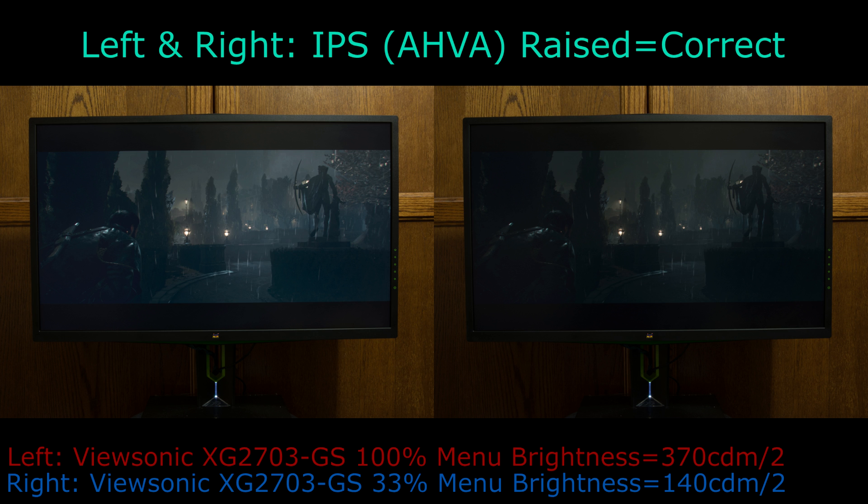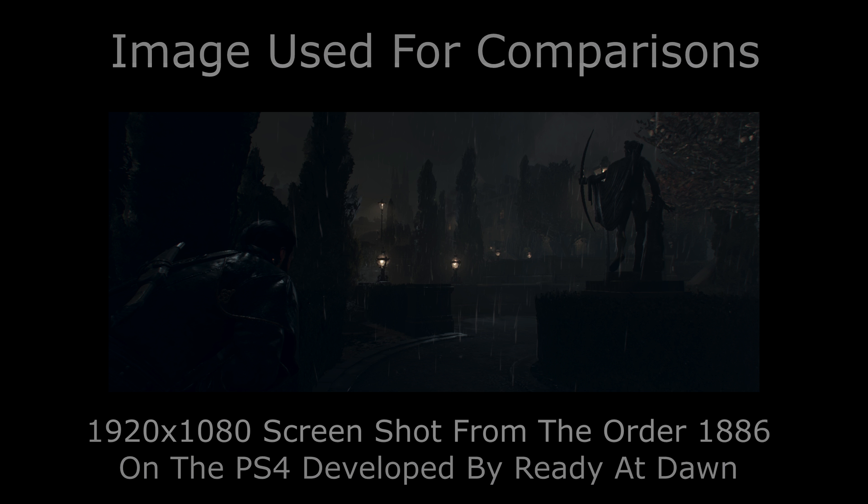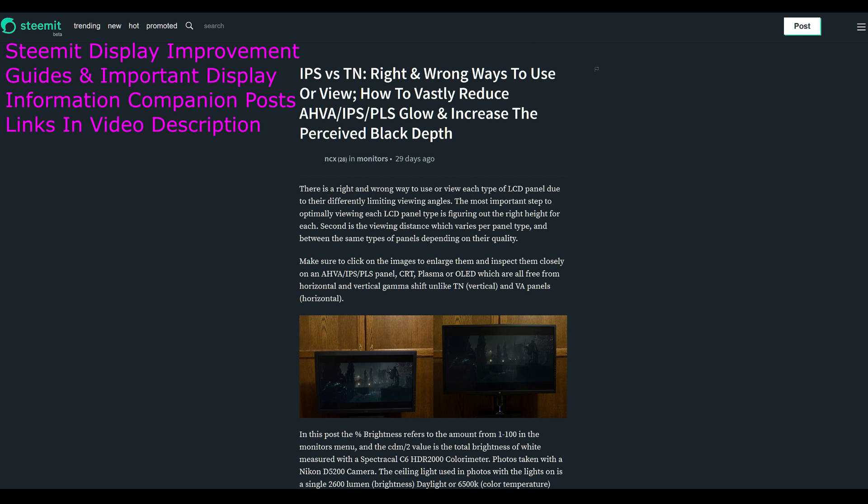Should one set their display brightness to the maximum or 100% in the menu? The answer is no most of the time, but displays typically come preset with their brightness set to 100% or the maximum in the menu or on-screen display. Figuring out the right balance between display brightness, room lighting brightness, and display placement are key to ensuring a display looks as good as possible.